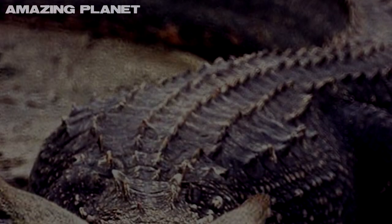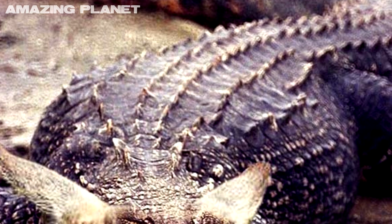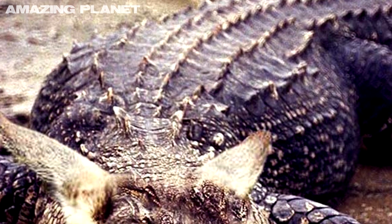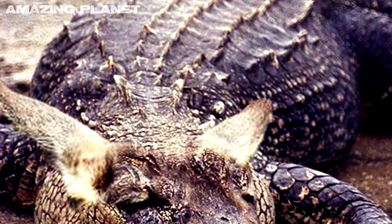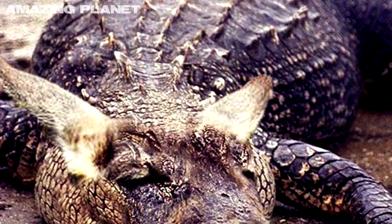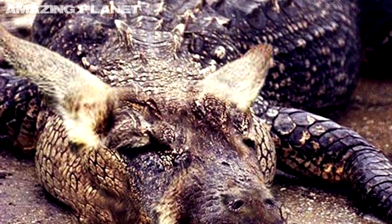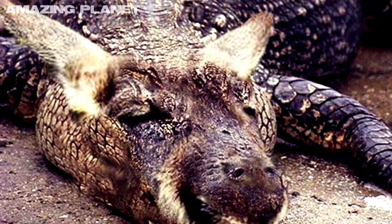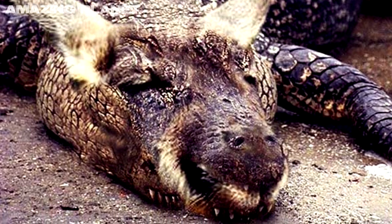Now for the grand finale. Here he is — the world famous crockaroo slash kangardile. And we can of course immediately and confidently confirm that this incredible creature is in fact totally and completely 100% fake. That's right, you guessed it — this one has been photoshopped. Photoshopped to the max.